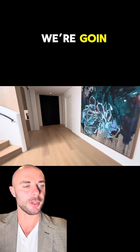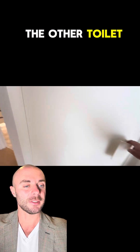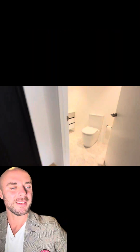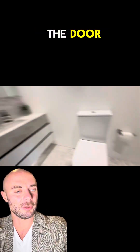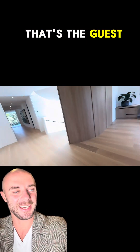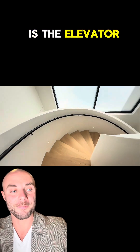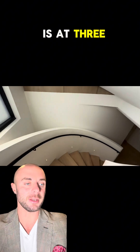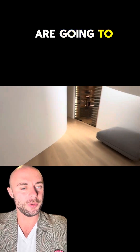So that's en-suite number three. We walk back and now we're going to the other toilet — toilet number two. That's the guest toilet. The door I was trying to open before is the elevator — yes, this property has an elevator!